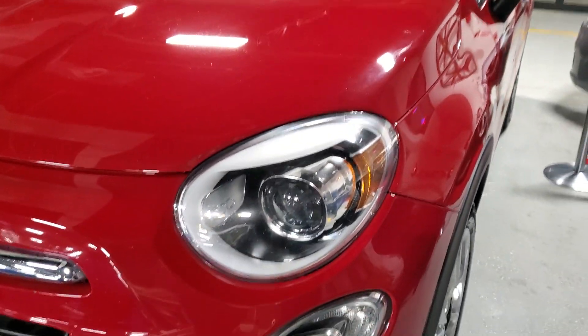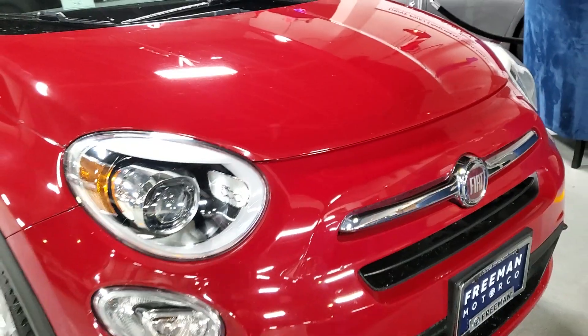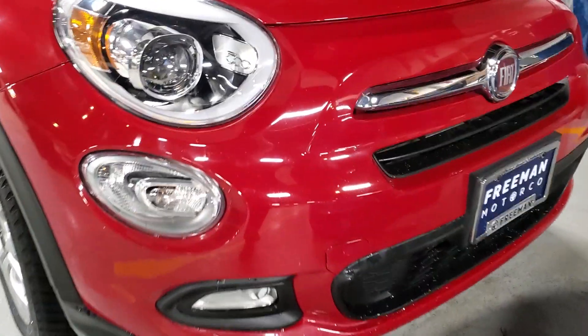Swinging back around to the front — on the hood you've got one little paint blemish that might even be able to buff out, and then you've got a couple of small little chips. Really tiny stuff, normal things you would find on a car that's seven years old with 78, almost 80,000 miles. Along the front here you've got just a little bit more — you can see that little chip right there.